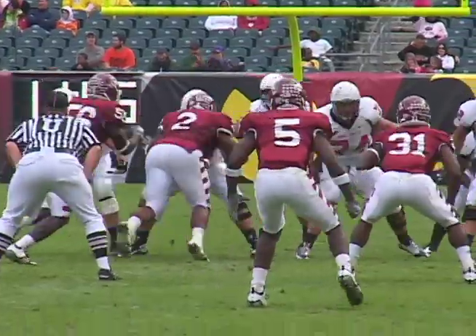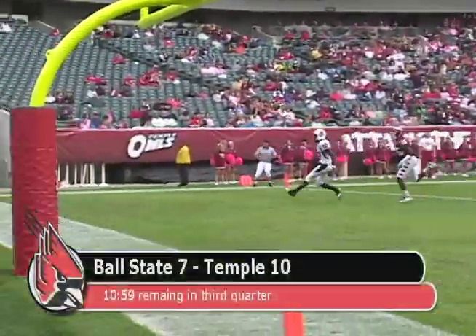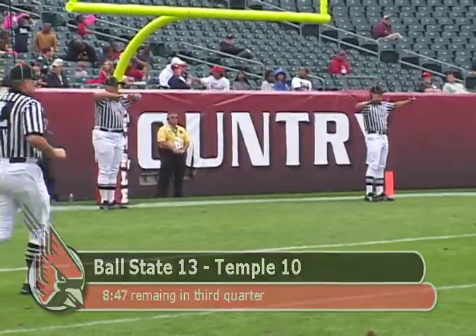In the second half, the Cardinals come out firing. Kelly Page dials up Toriel Gibson for a 50-yard touchdown pass. BSU would later recover a fumble in the end zone, only to miss the point after. Cards up 13-10.